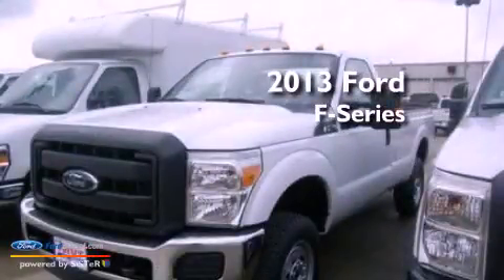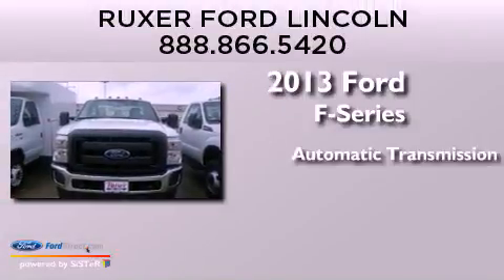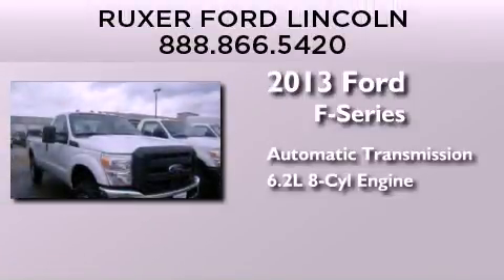This is a brand new 2013 Ford F-Series. This truck has an automatic transmission and a 6.2-liter V8.